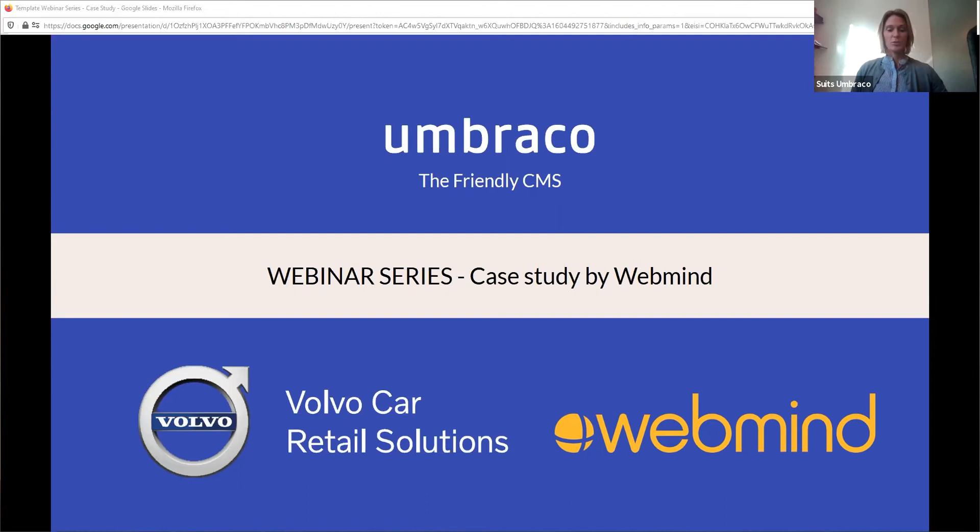Welcome to the third episode in our case study webinar series. In each webinar, we dive a bit more into one of the case studies published on umbraco.com. We do this because we want to inspire you with valuable knowledge and insights from real-world examples of great Umbraco projects. My name is Heli Kavlund, partner manager for our Scandinavian partners. With me today are Jens Josefsson from Swedish gold partner WebMind, and Olof Jonasson from Volvo Retail Solution. They'll share how they consolidated several websites into one solution that allows Olof and his team to handle all their work and communications through a unified platform.